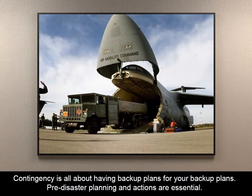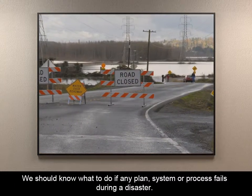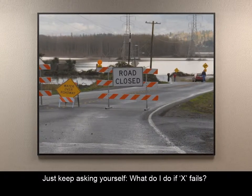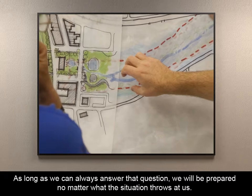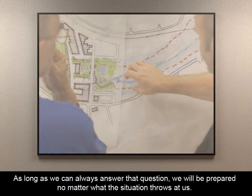Pre-disaster planning and actions are essential. We should know what to do if any plan, system, or process fails during a disaster. Just keep asking yourself: what do I do if X fails? As long as we can always answer that question, we'll be prepared no matter what the situation throws at us.